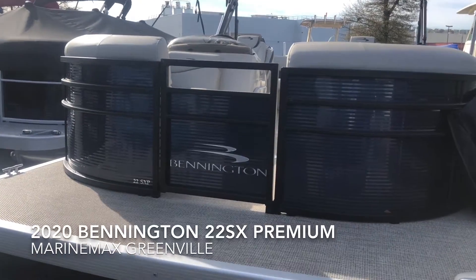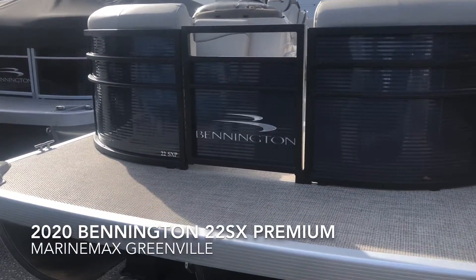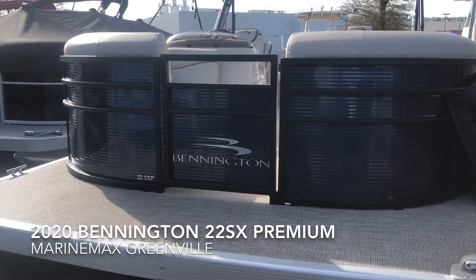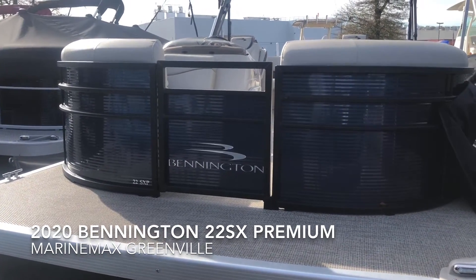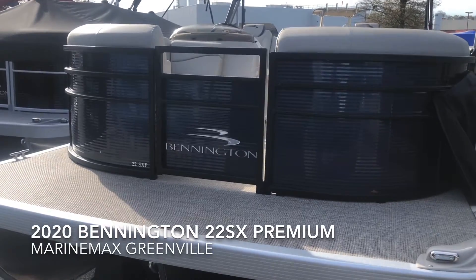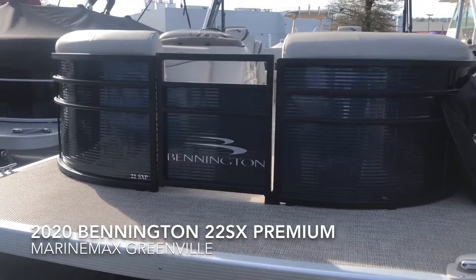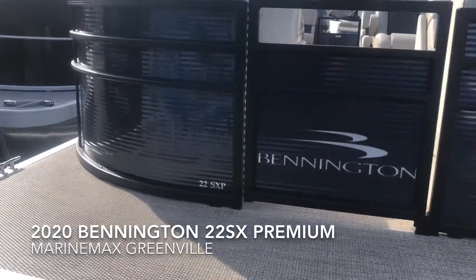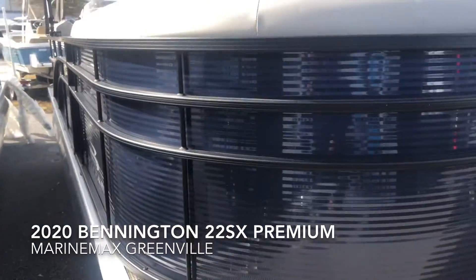Hi, my name is Scott Reyes with MarineMax in Greenville, South Carolina, and I'm going to show you our beautiful 22 SX Premium Bennington. It's a 2020. This is an ocean blue boat with the blackout package on the railing and the bimini. Beautiful boat. I'm going to show you around the boat here.